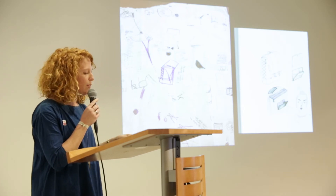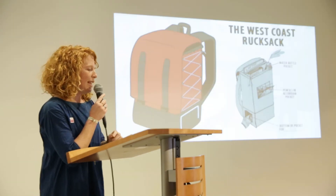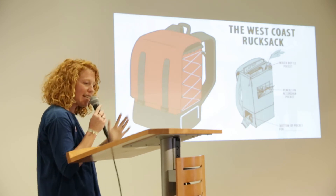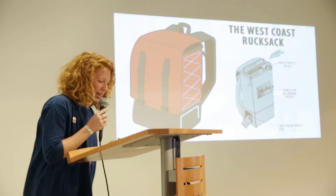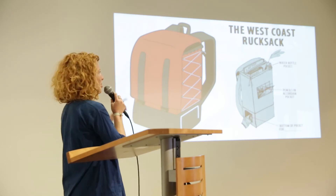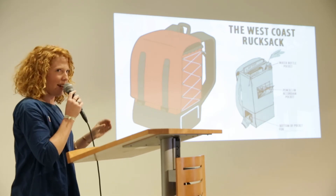We used sketches, models, and conversations between students to create what they thought would better the lives of a San Francisco high school student. And the West Coast Rucksack was born! Most teens commented that they wanted a sleeker backpack that could hold everything they needed without hitting people on the Muni bus. So the students created converse shoe-inspired elastic drawstrings on the sides so it could flatten the bag. There's also an insulated compartment on the bottom for your lunch, and a water bottle compartment on the inside as well.